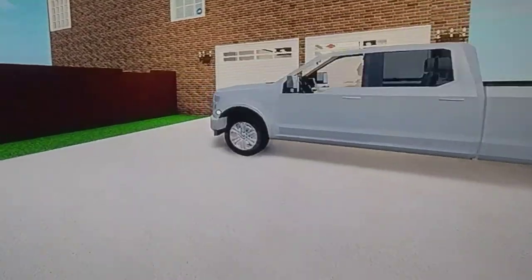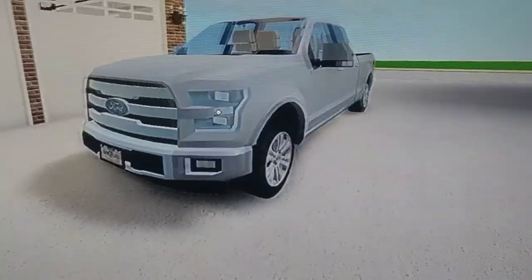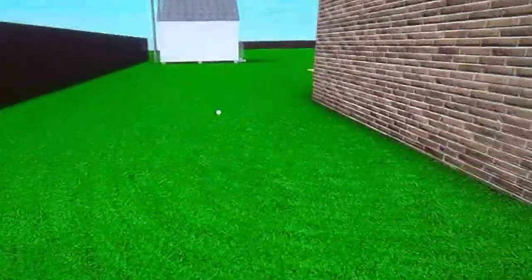Did I ever mention I have a Ford F-150 right here? Yeah, it's mine. I'm not gonna jump over the fence — there's a gate.